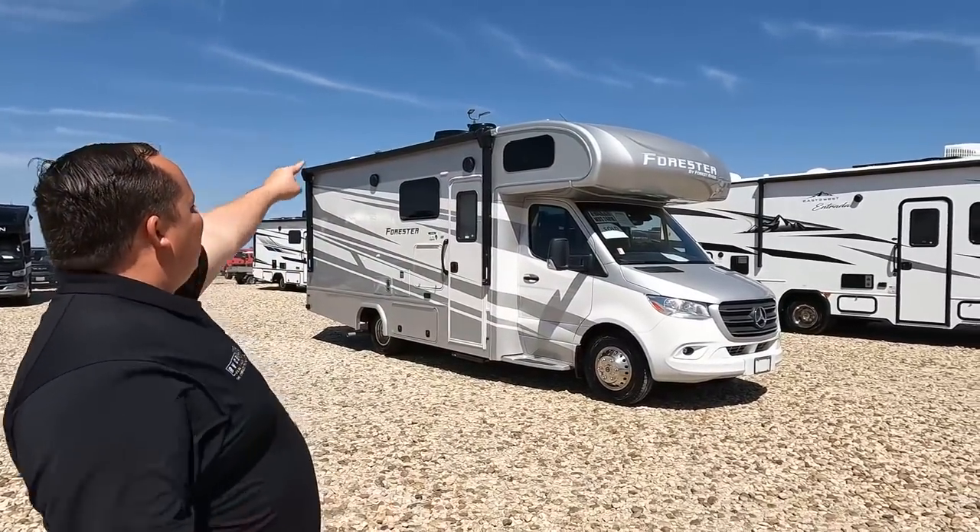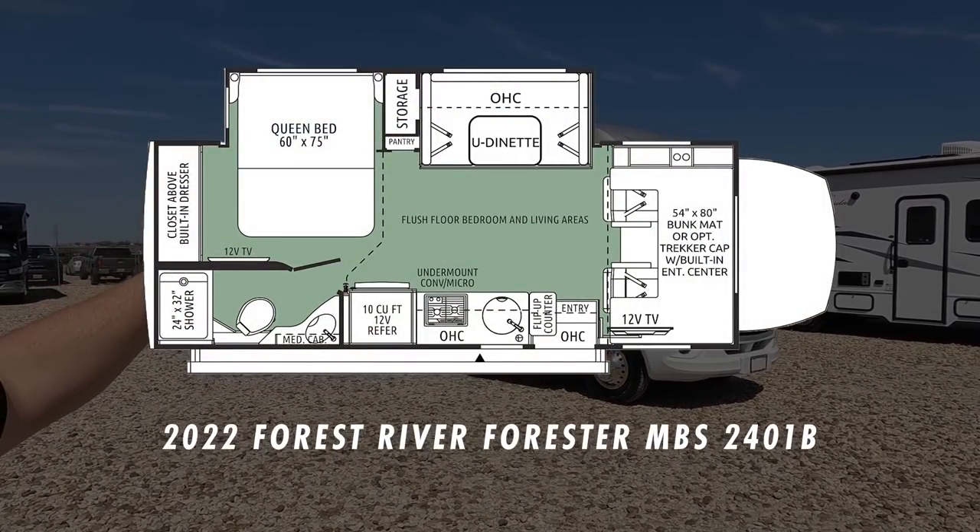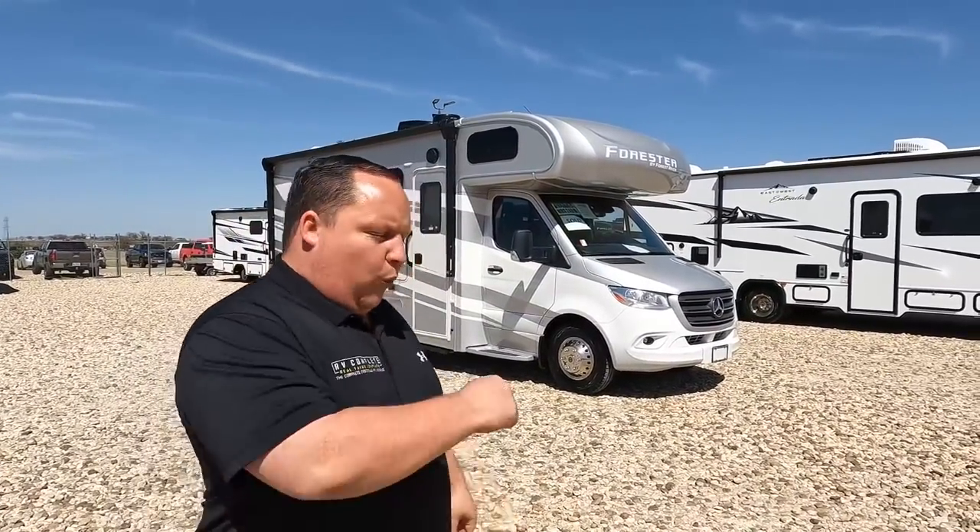Hey everyone, I'm Matt, welcome back to another video. Today I am super excited — we are taking a look at a small compact motorhome that has an amazing paint job and an awesome living area with a huge U-shaped dinette. This is a 2022 Forest River Forester MBS model 2401B. We're going to look at outside features first, then inside features, then give you three things we love and three things we dislike about it.